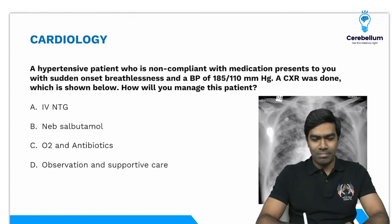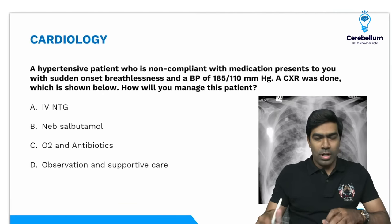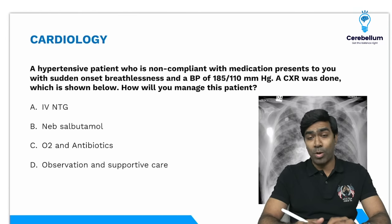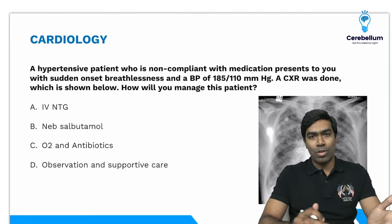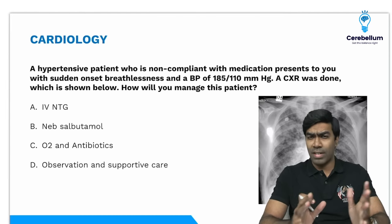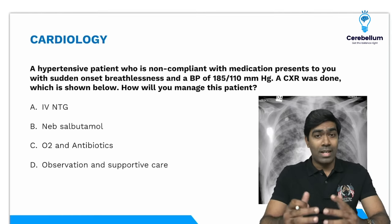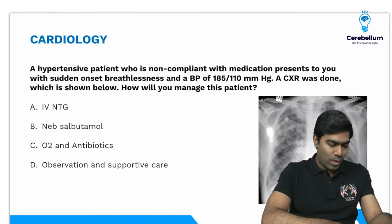Hey guys! Can you see and hear me? If you can see and hear me, you can give a thumbs up. Yeah, thank you so much. I hope you are all enjoying the academic feast in Cerebellum. This is my turn right now. I am going to discuss some important PYQs. I have collected PYQs of the last 3 to 4 years — those topics that are very important and repeatedly asked in exams, compiled in this PDF.